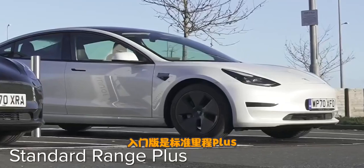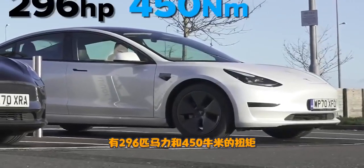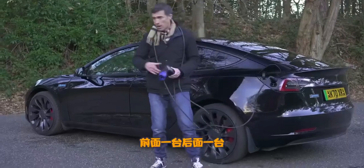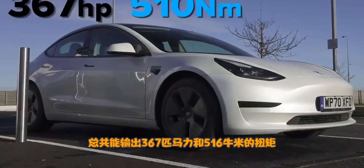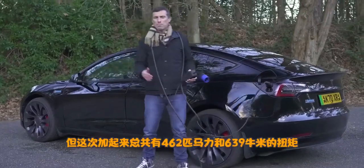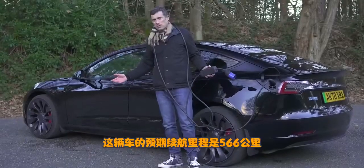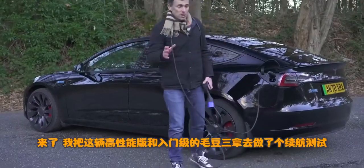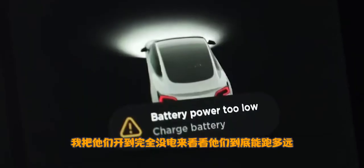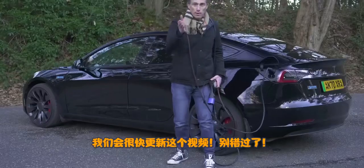You can charge all Tesla Model 3s from almost empty to 80% full in around 30 minutes at a supercharger. The entry-level Standard Range Plus has a single electric motor, 296 horsepower and 450 newton-metres of torque, with a range of 278 miles. The long-range version has dual electric motors producing 367 horsepower and 510 newton-metres, with a range of 360 miles. This Performance model, also dual motor, produces 462 horsepower and 639 newton-metres of torque, with a claimed range of 352 miles. I've taken this car and the entry-level Model 3 for a big range test, driving them until they ran out of battery.